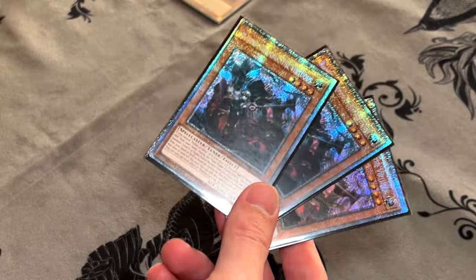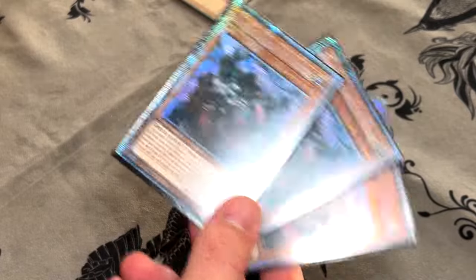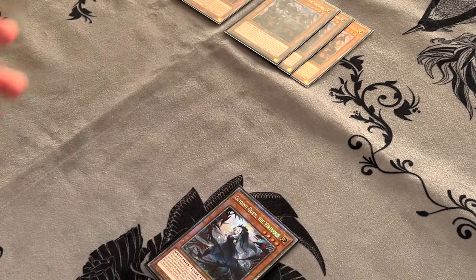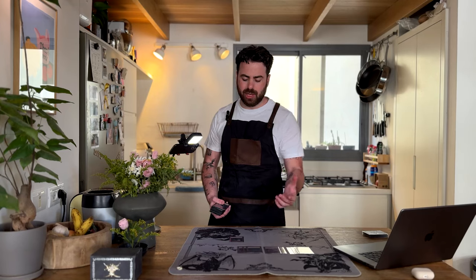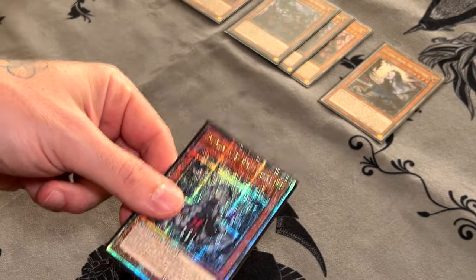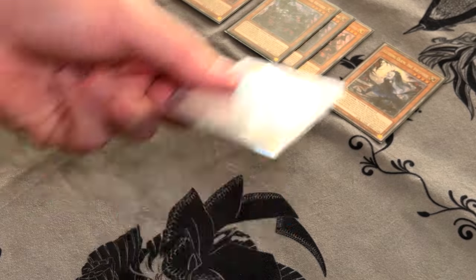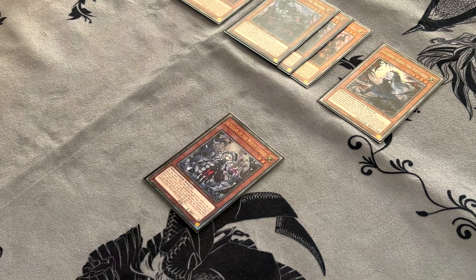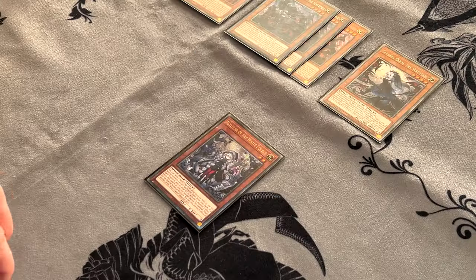We've got the one Quam — based on what we said about the normal summons we don't want to maximize too much on them, you don't want to be opening more than one. And a Stellar because this is going to be your bridge to the rest of the girls. This is obviously sendable from Branded Fusion — you send this with Branded Fusion if you have a cost for Lubellion that is a spell, then you're going to be able to summon the Stellar from the grave, and this one is going to be able to send you another spell or trap to summon one of the girls, either Cartesia or Quam.